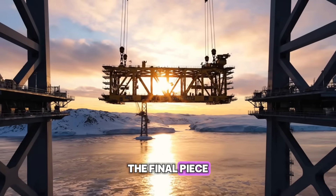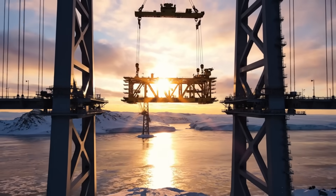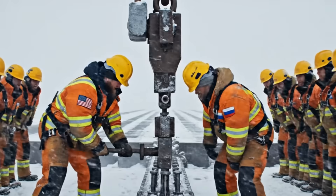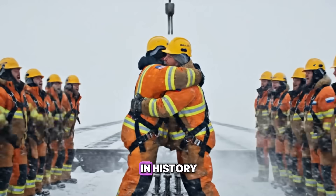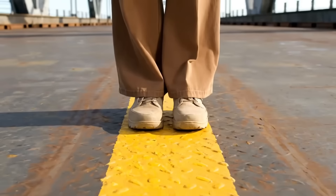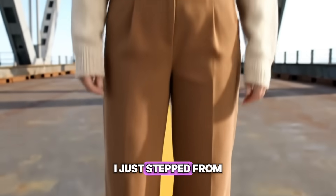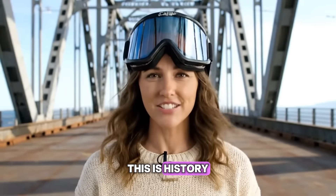The final piece — the golden section that will physically connect the two continents. For the first time in history, you can walk from North America to Asia. I just stepped from the USA into Russia without getting on a plane or a boat. This is history.